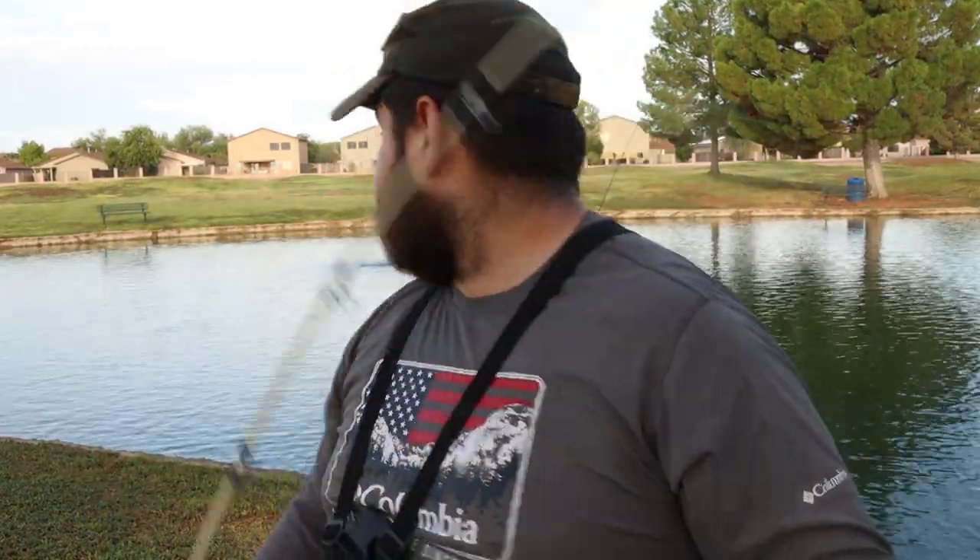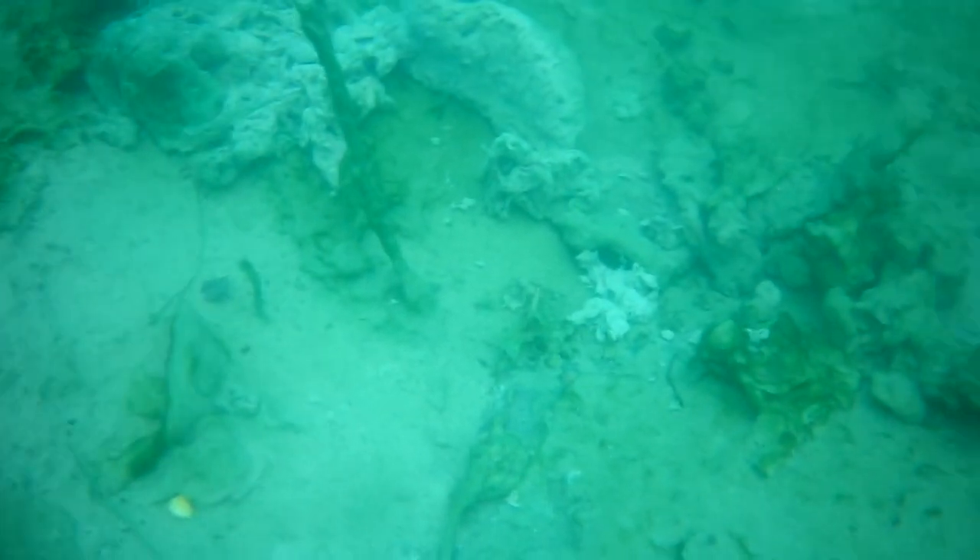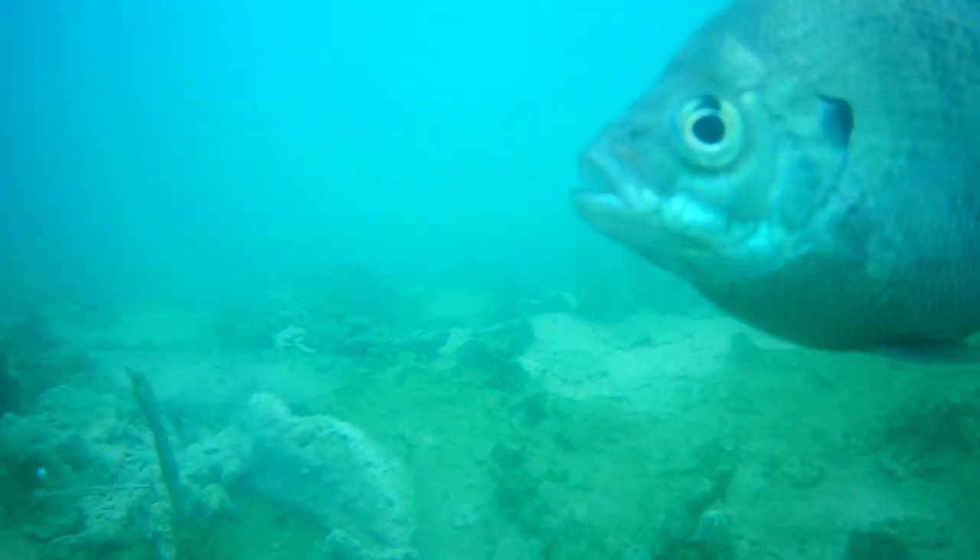This is rod number three. It does not have a hook on it — it is just a weight and a swivel to get the perfect angle for this camera. We were far past due for another underwater video, but I did not have a hook on this one. That's just because I wanted to make sure I caught all the fish that bit my line today.